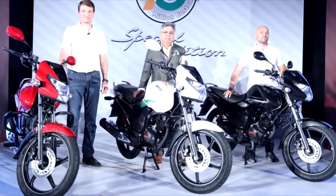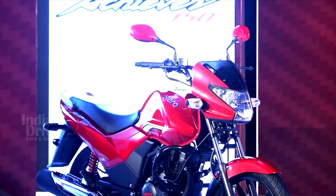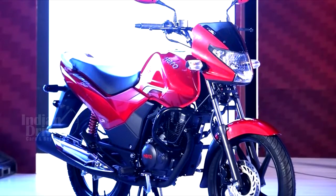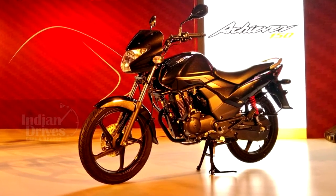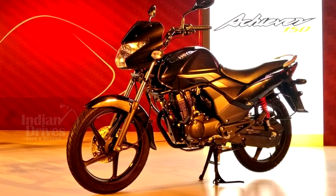The bike will be available in three paint schemes: Panther Black Metallic, Candy Blazing Red, and Ebony Grey Metallic. To commemorate the production of 70 million two-wheelers, which also coincides with India's 70th year of independence, Hero is offering the Achiever 150 in a limited run of three colours, only 70 of which will be made.